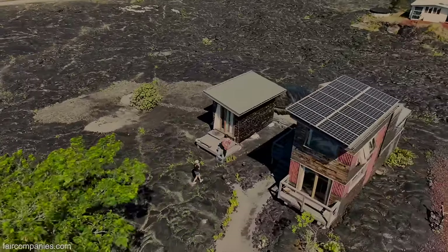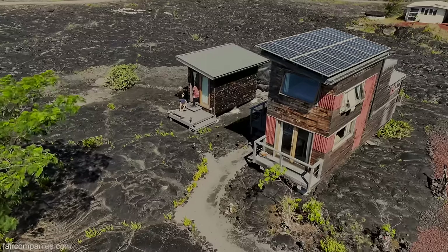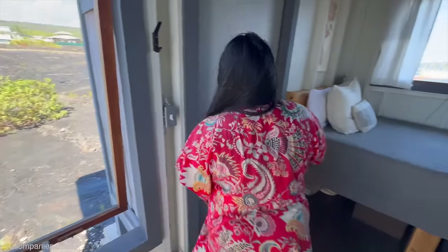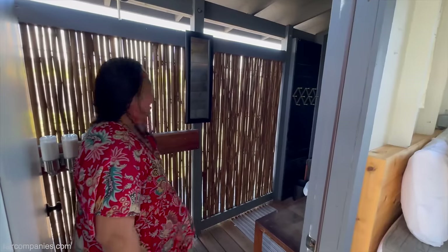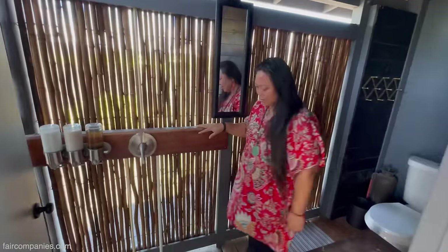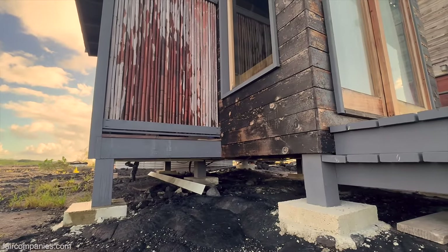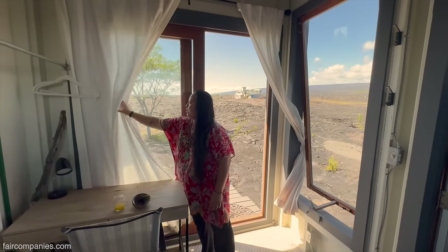We also built this little caretaker pod right next to it. I call it a lava escape pod. Yeah, so this is a little lava pod. You can see right through it, but there's enough privacy. Everything is pretty simple, close to the earth, close to nature. There is a shower that works here, and then the water goes right out underneath and filters down into the lava rock. You don't need to worry about catching the shower water.